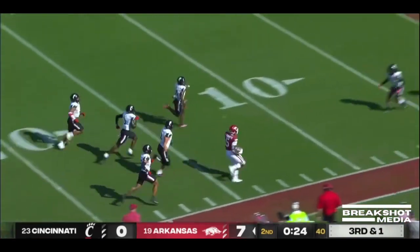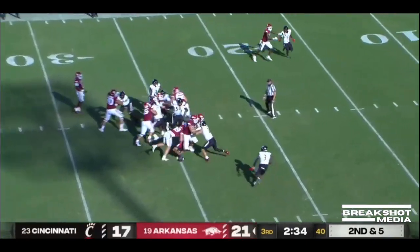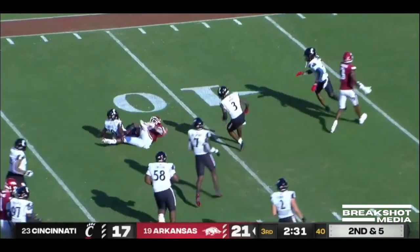First down and more inside the 30, inside the 20, inside the 10. He has a chance to have a special season. He'll hand it off. Sanders squirts through. Sanders in.